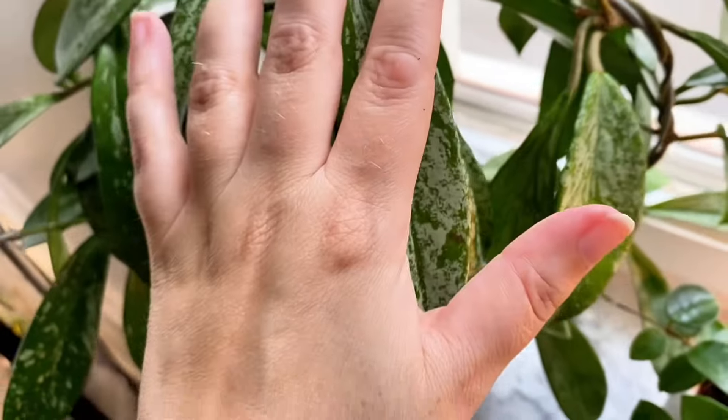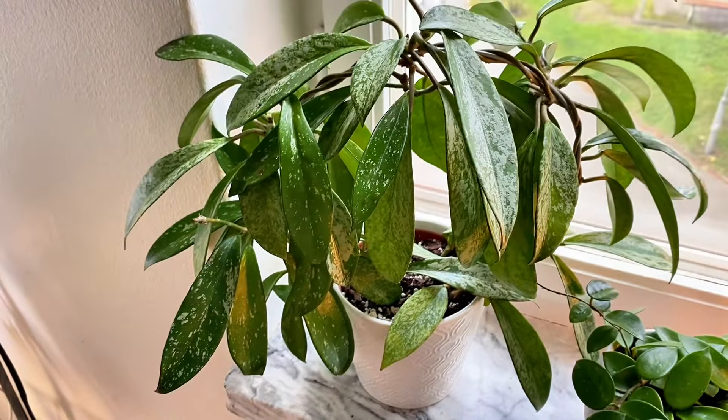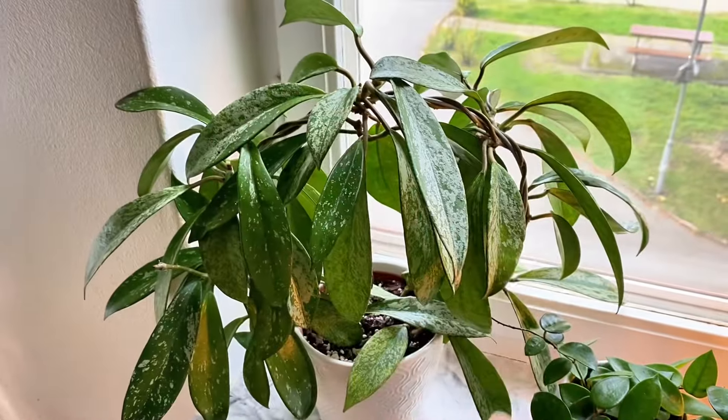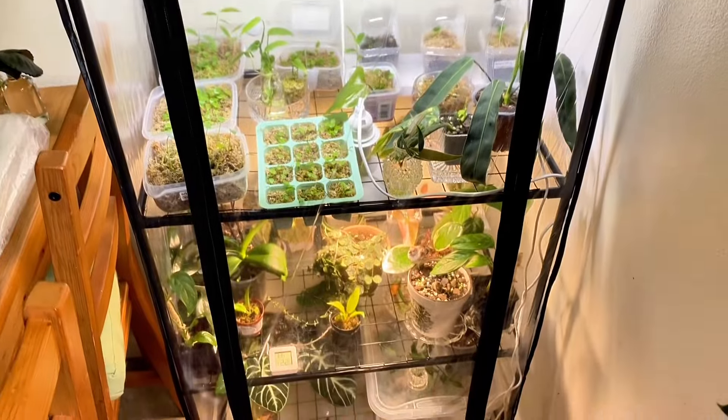This is one of my oldest Hoyas — I think I've had it for about four years now. I've been taking a lot of cuttings to keep it in this form because I don't want it to be too big.